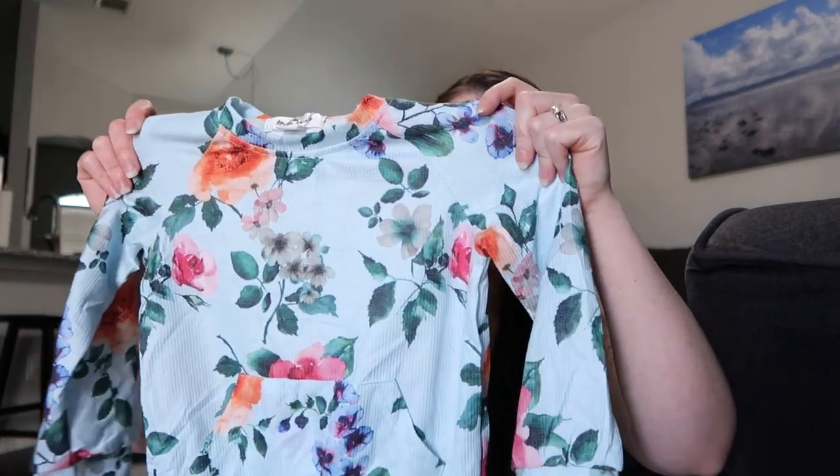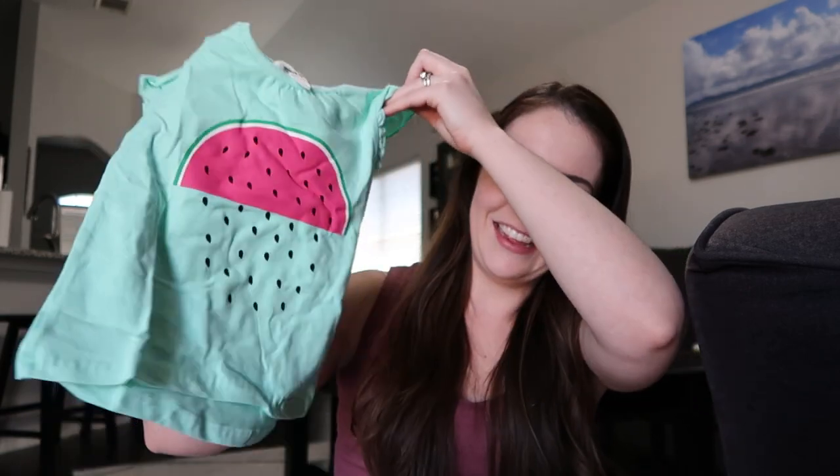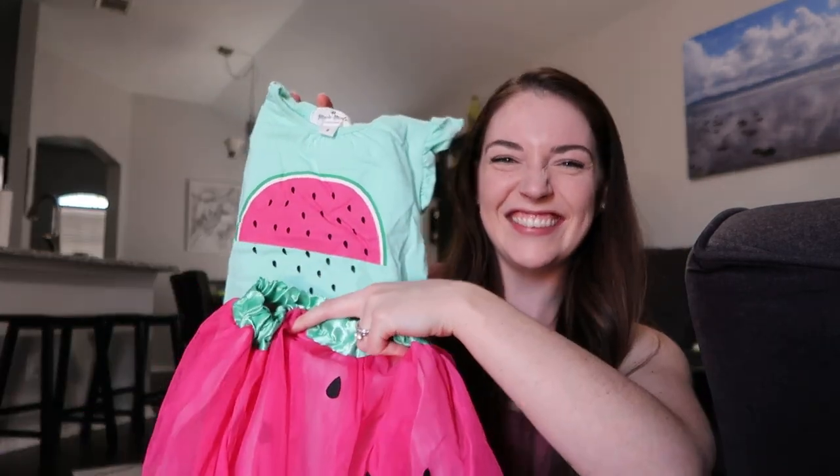They have a lot of stuff on clearance there too, and I'll put a link down below. I got this as a thinner pullover for the fall — really cute paired with jeans. There's also this cute little watermelon shirt, and look at the tutu!